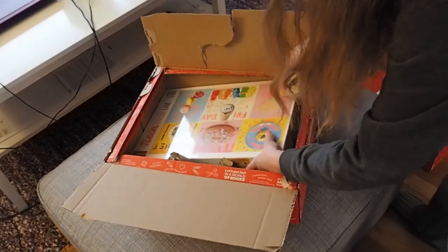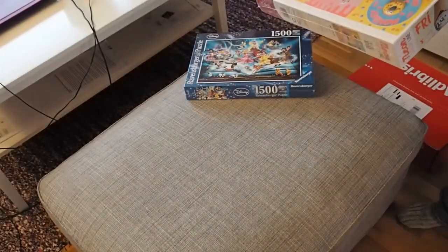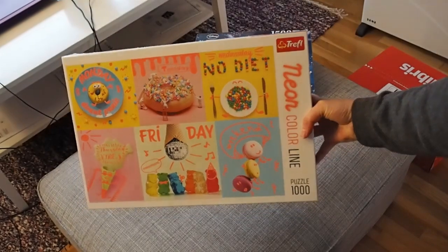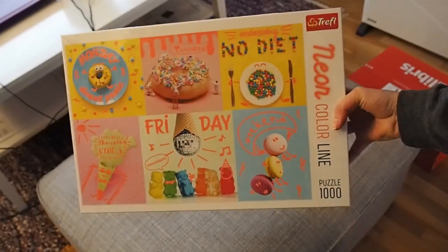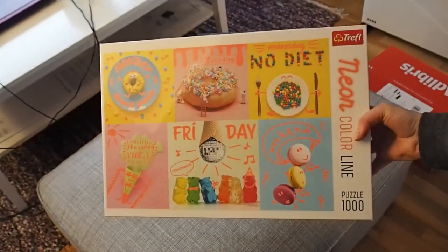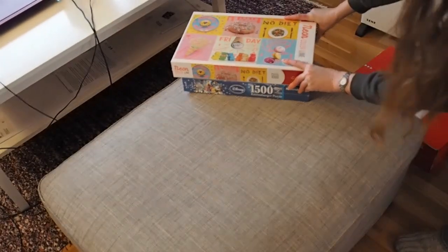The second one is a neon color line from Treffle, and it has a thousand pieces. I don't think I've ever done a puzzle with such a picture on it before. That was two of them. Fascinating.